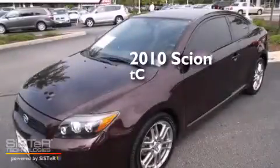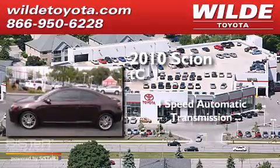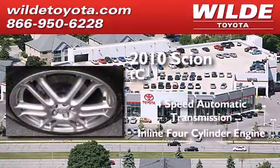This is a 2010 Scion TC. This coupe has a 4-speed automatic transmission and an inline 4-cylinder engine.